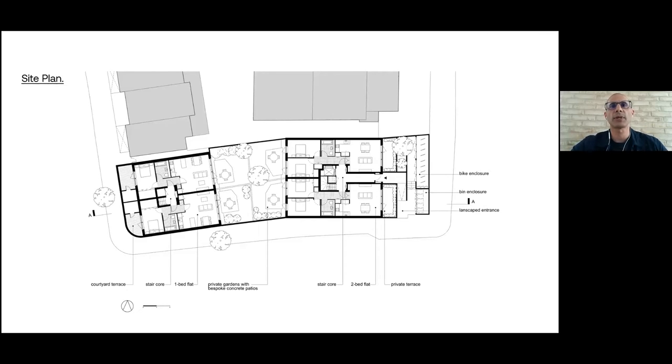Planning-wise it was pretty straightforward, really thinking about efficient layouts, minimising circulation, and getting good proportioned spaces. The lower floors are mainly one and two bedroom apartments, with larger three bedroom duplexes above, private garden space in the middle, and a bin and bike store against the main road creating a buffer zone.